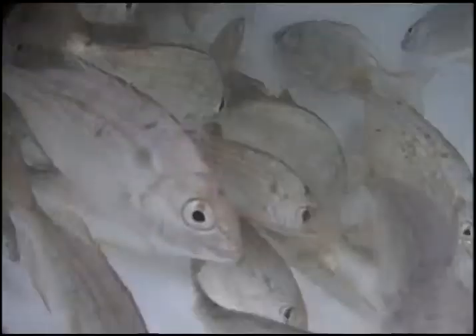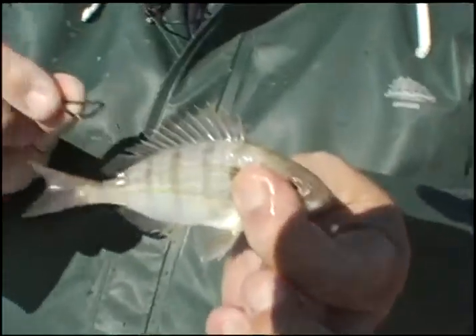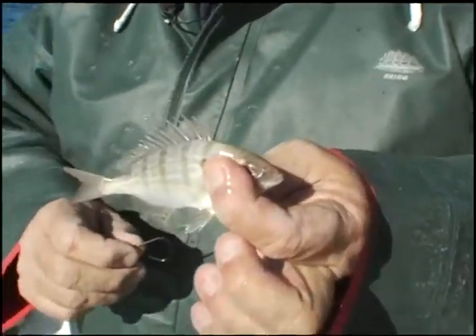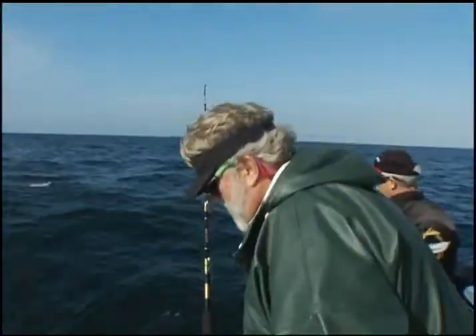Pinfish are tough and easy to keep alive, with one exception. They are really aggressive, and if kept in close quarters, they will pick at each other, often plucking the eyes from their comrades. They also merit careful handling when being baited, because their dorsal spines are really sharp and have stuck many a careless angler. After all, that's why they're called pinfish.